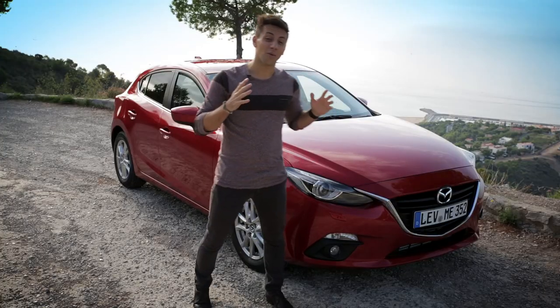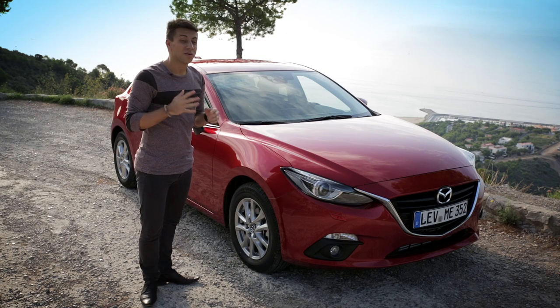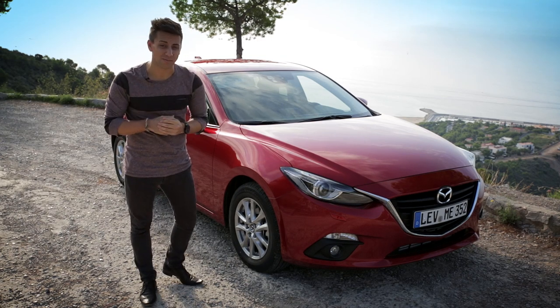So this all bodes well for the car we have here, the third generation of the Mazda 3. The problem it has though is the company that it keeps.